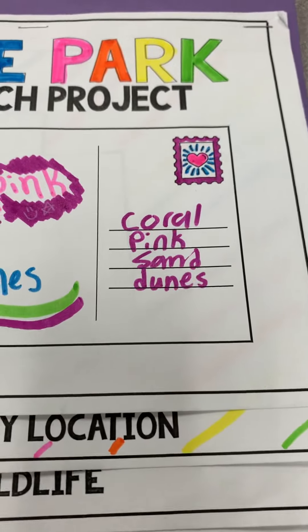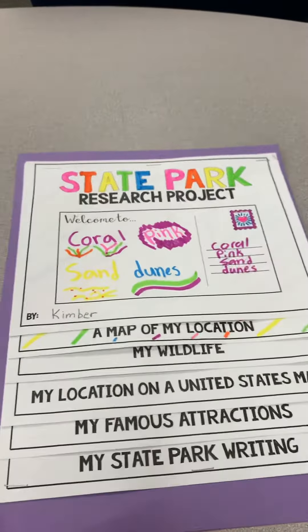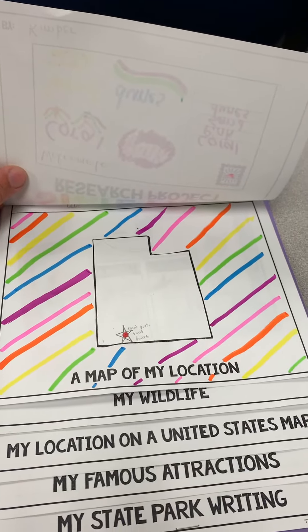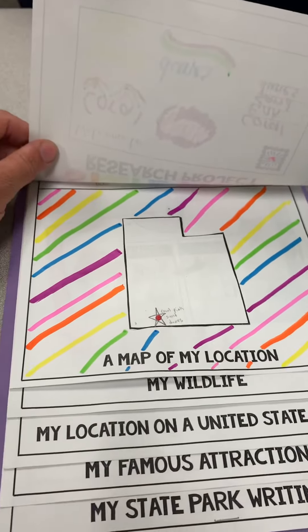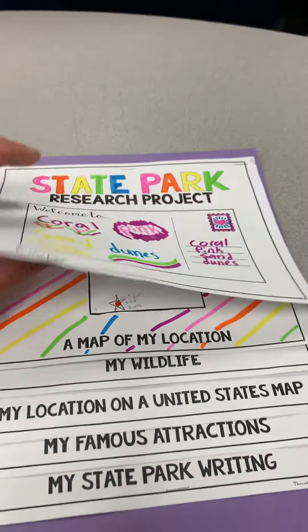These lines over here are technically where you would write an address on a postcard — you can fill those in however you want. When you open up to the map of the location, we have cut that out from the research packet and put it in there with a star, or red dot at least, where our state park is located. It's more exciting if you decorate around the map a little bit; makes the color page a little bit prettier.